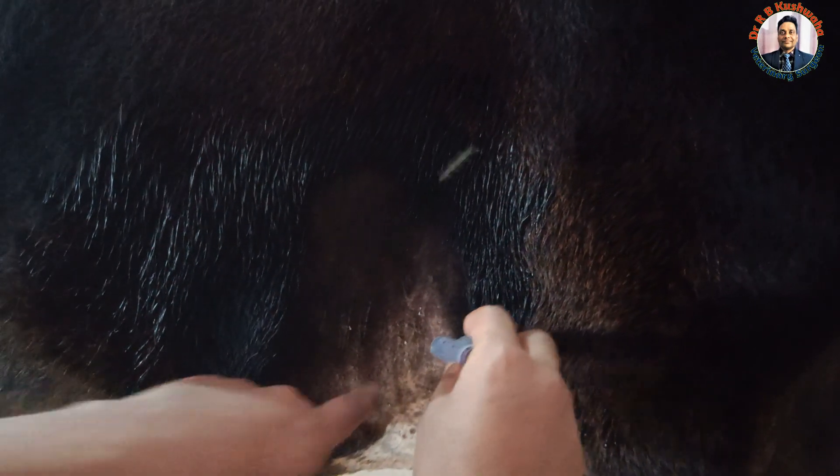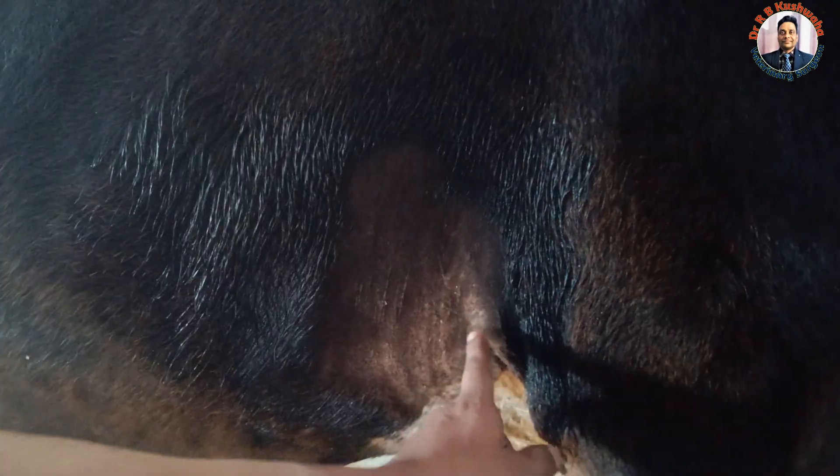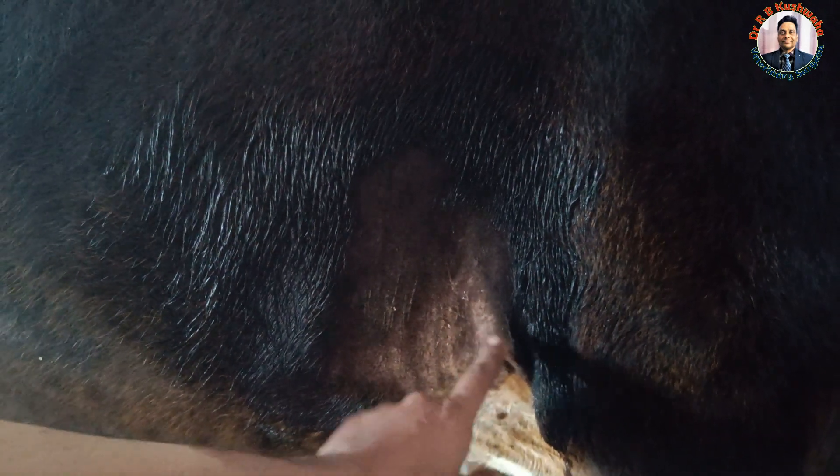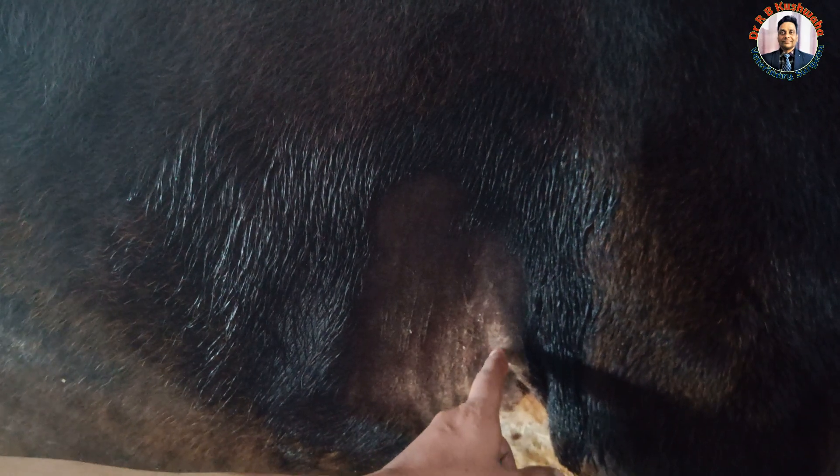About 10 ml of lignocaine solution has been infiltrated in this area. The next step is to scrub this area one or two times, then make the skin incision here and insert the trocar and cannula.